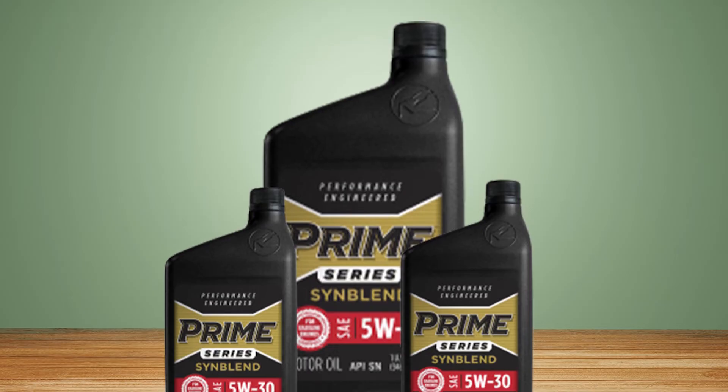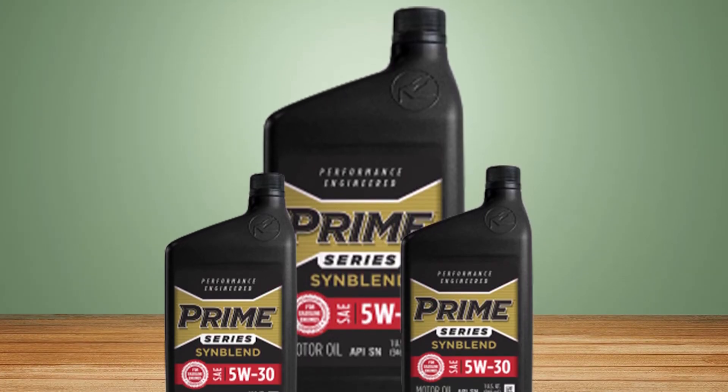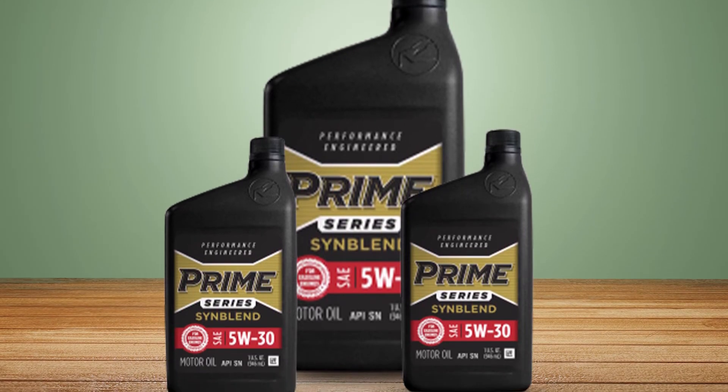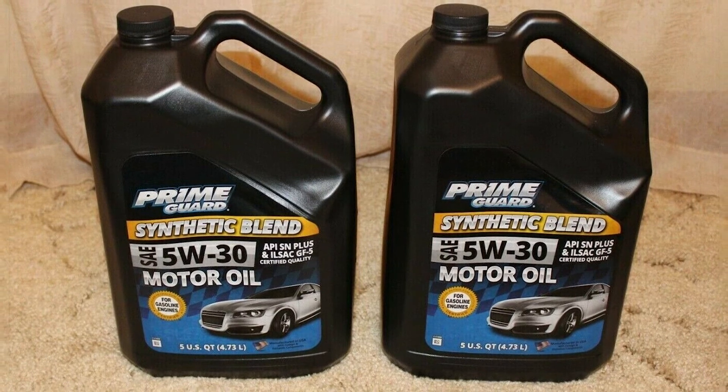Prime Series is a precision-engineered, high-quality, high-detergent multi-grade motor oil containing a carefully selected additive package. Its performance is designed to exceed both API Service SN and all previous categories.